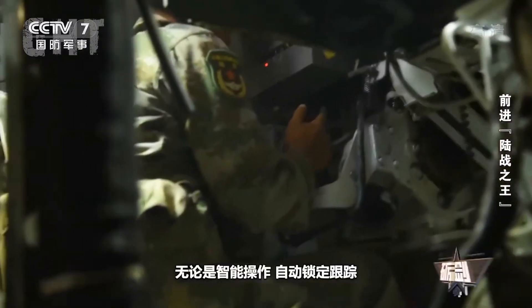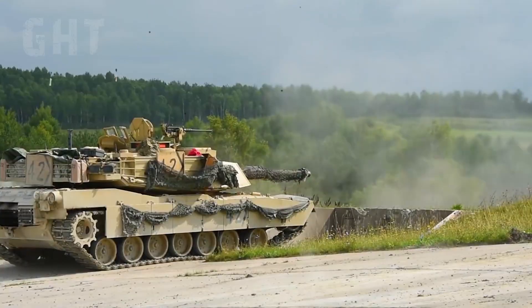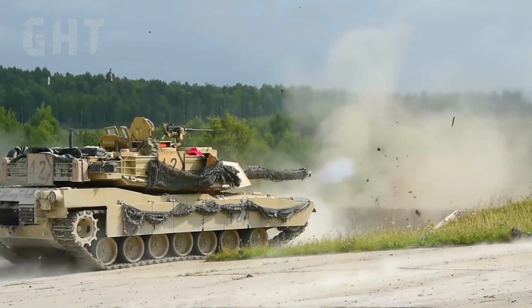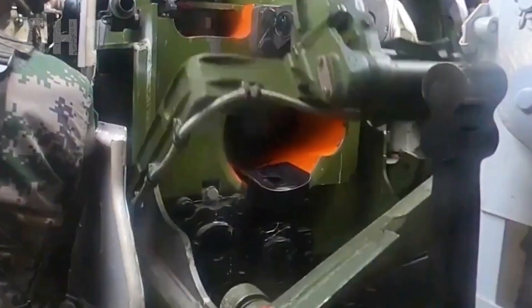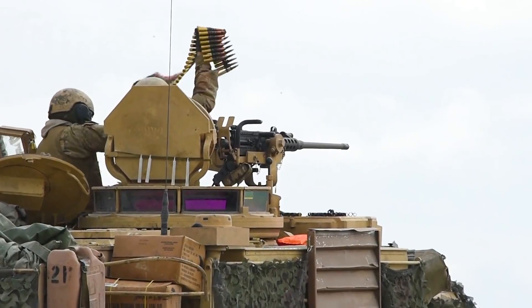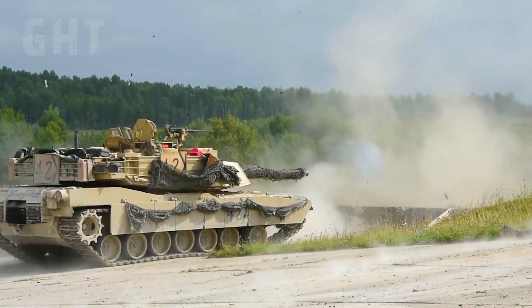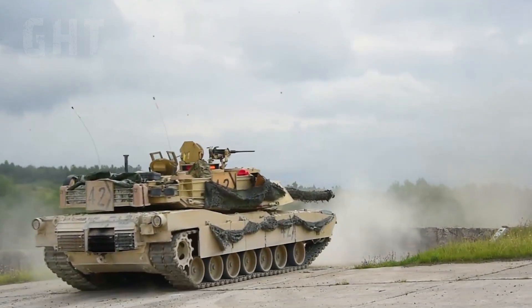Considering the Type 99A has a third-generation fire control system with similar protection characteristics to the M1A2 Abrams on paper, it would be tough to determine who would win in a head-to-head duel, and it is most certainly a threat to the Abrams crew. However, theoretically the US Abrams crew would most likely win in a duel, as the Americans have more armoured warfare experience with veterans training the Abrams crews.